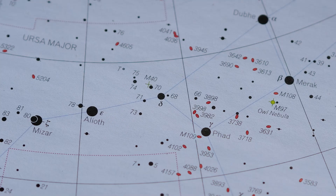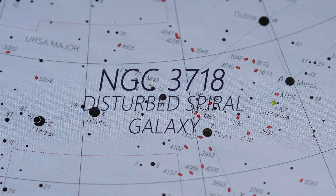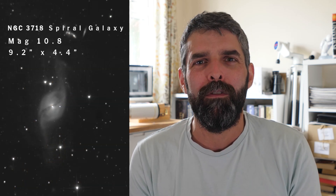NGC 3718 is a disturbed spiral galaxy in Ursa Major. It's not on the Messier list but it does make Arp's list of peculiar galaxies as Arp 214. It has a magnitude of 10.8 and measures just about 9 by 4 arc minutes.